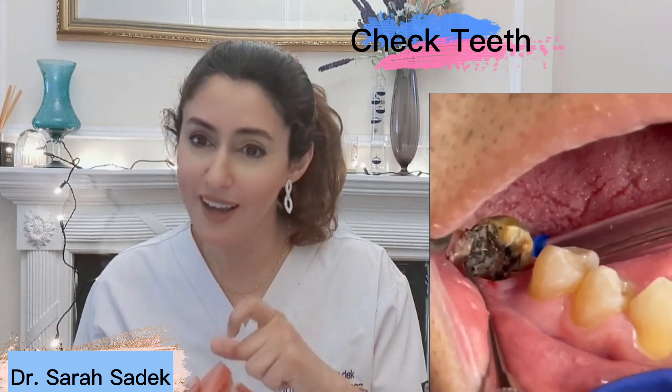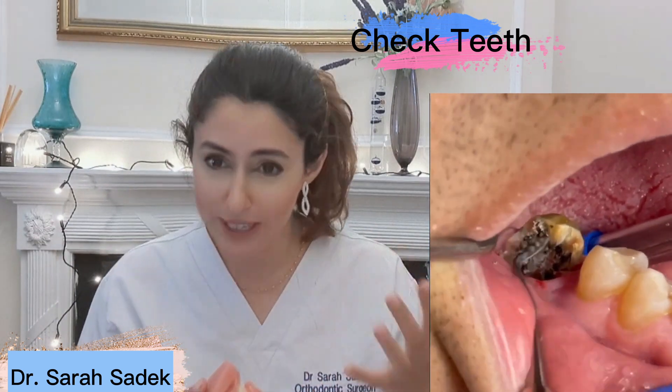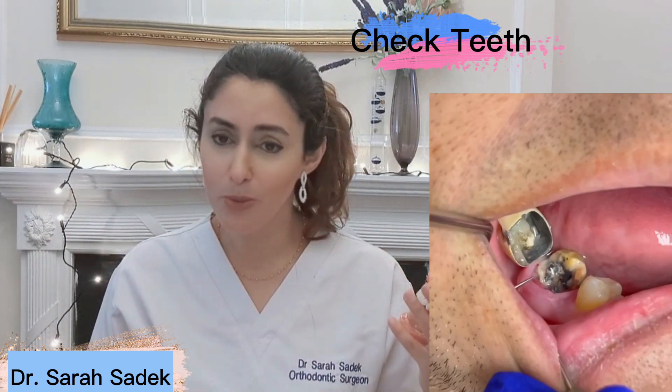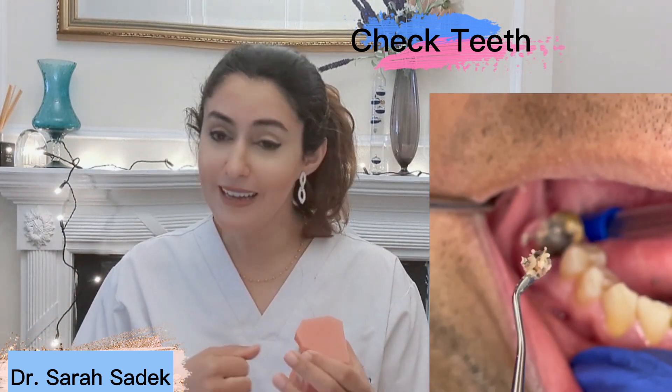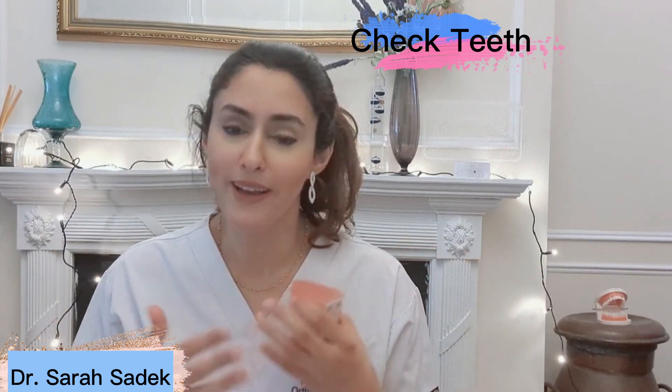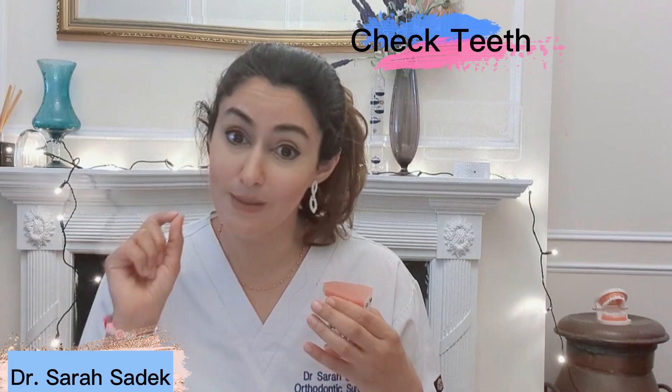Cavities when they're caught early are much more easily treatable, which is why it's so important to see your dentist early. If a cavity is spotted earlier then it's less likely that your tooth is going to need more extensive treatments such as a root canal treatment or even an extraction. Going on from an extraction you may then need to have that tooth replaced with say a bridge or an implant, whereas if you had that tooth seen to quite early on then you could have just got away with a small filling.